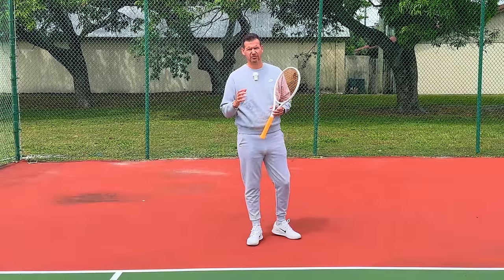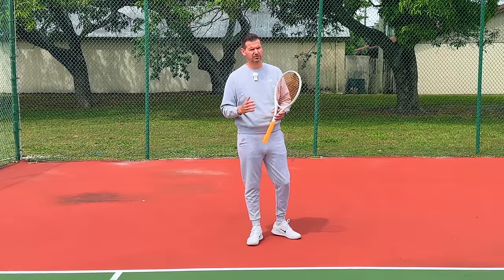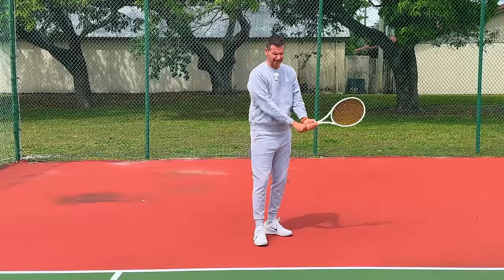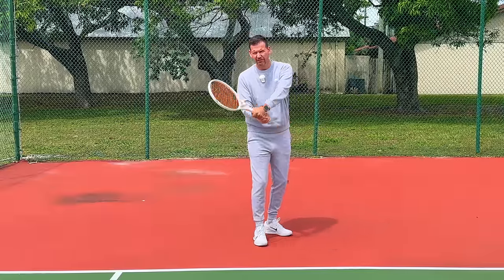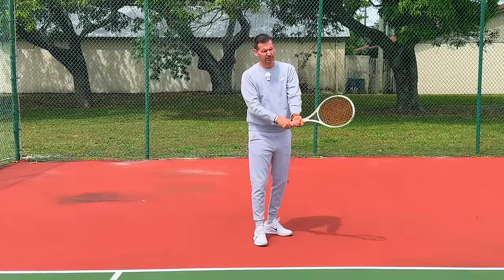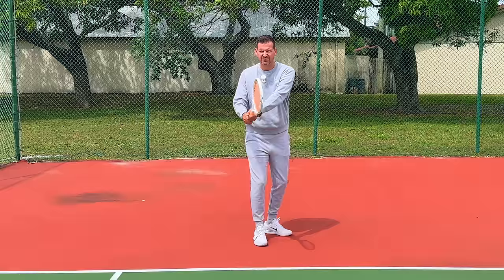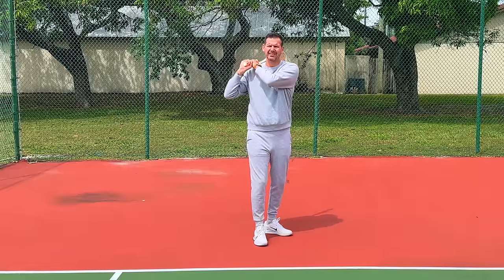An easy way to tell whether somebody is left-arm or right-arm dominant is to look at their swing path. If the tip of the racket ends up passing the level of the handle on the finish, that player is more left-arm dominant. If the tip never passes the handle and stays in a neutral position, that player is more right-arm dominant.